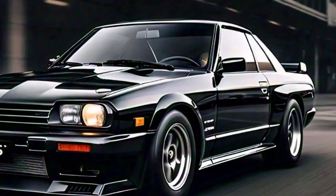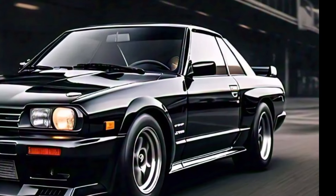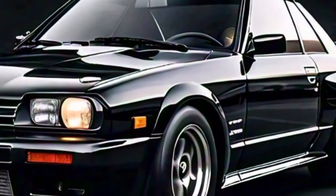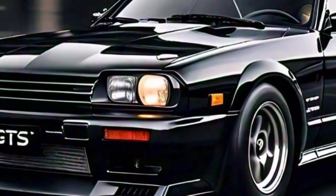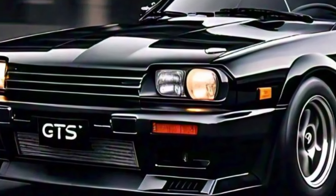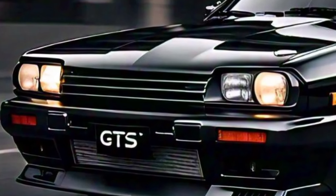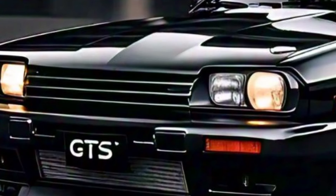So there you have it — the 2025 Nissan Skyline GTS: a blend of heritage and innovation. What do you think of the new design and features? Let me know in the comments below. And if you enjoyed this video, don't forget to hit that like button and subscribe for more automotive content. Thanks for watching.